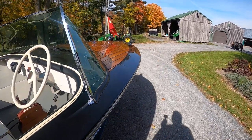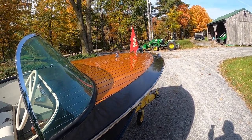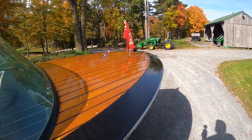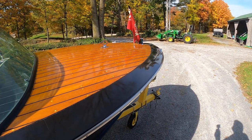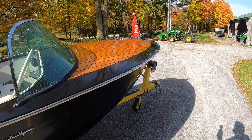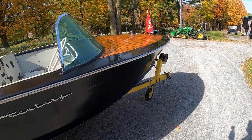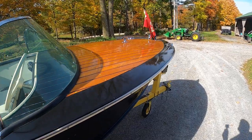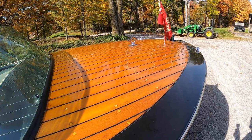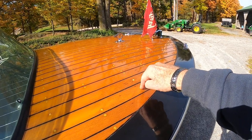What is particularly surprising is that I purchased her from her original owners, who kept her since new in New Hampshire and didn't really use her very much. As a result — I couldn't believe it when I saw it — this is the original factory finish.